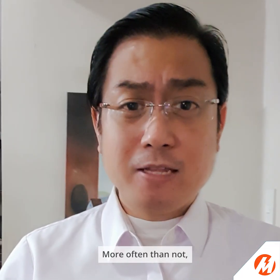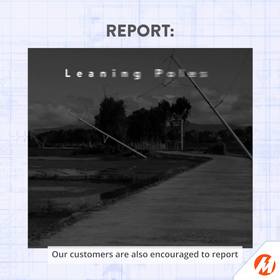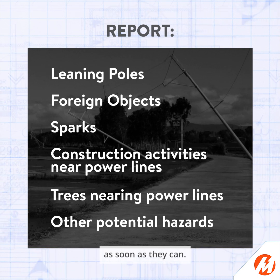More often than not, electricity doesn't give people a second chance. Our customers are also encouraged to report possible hazards to power lines as soon as they can.